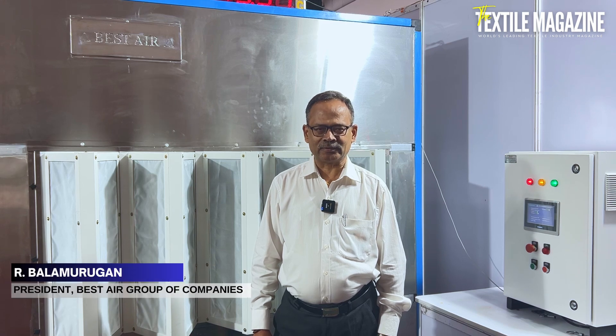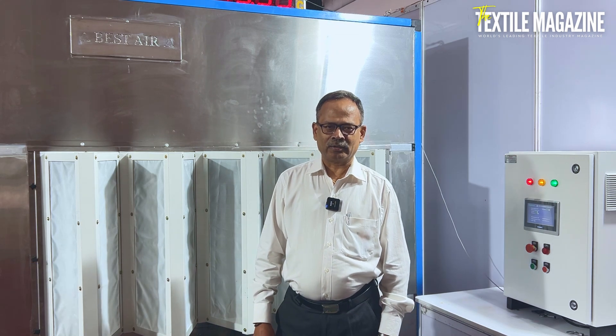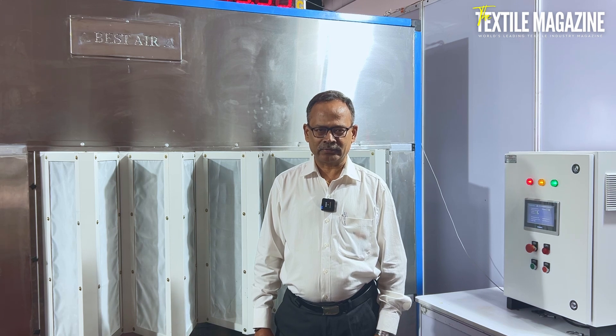I am Bala Murugan, President of West AR Group of Company. West AR is a 27-year-old company. We are specialized in textile humidification systems, on civil and also free fab supplies.